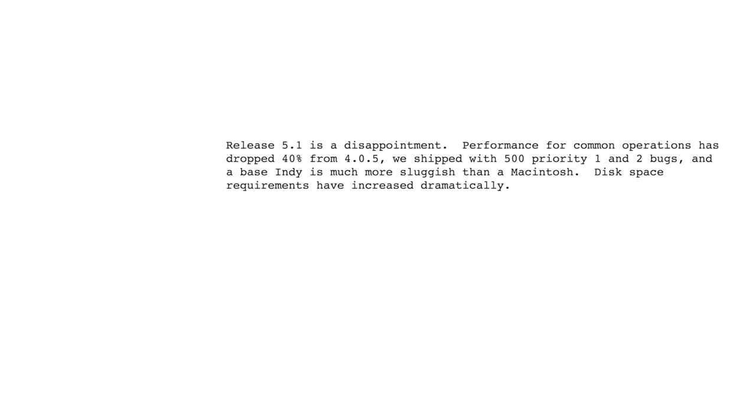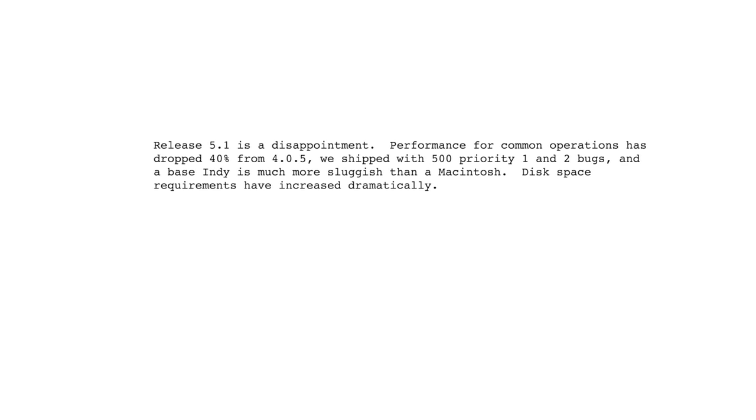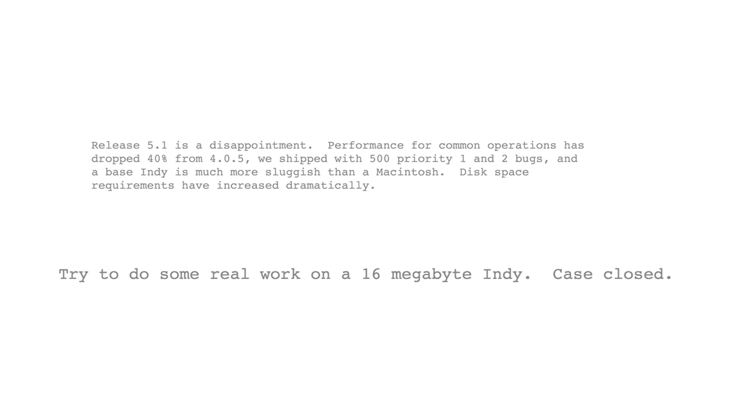"Release 5.1 is a disappointment. Performance for common operations has dropped 40% from 4.0.5, we shipped with 500 priority 1 and 2 bugs, and a base Indy is much more sluggish than a Macintosh. Try to do some real work on a 16MB Indy. Case closed."